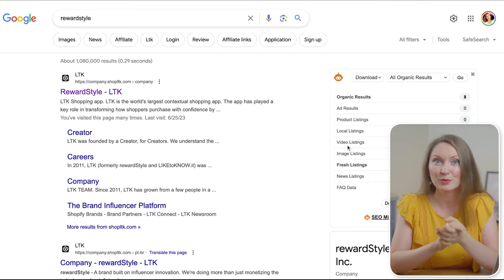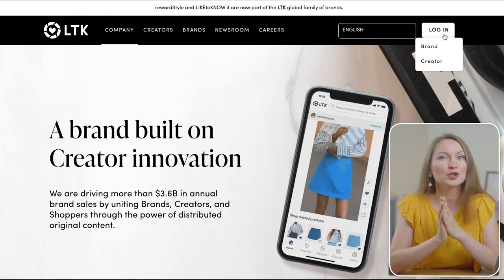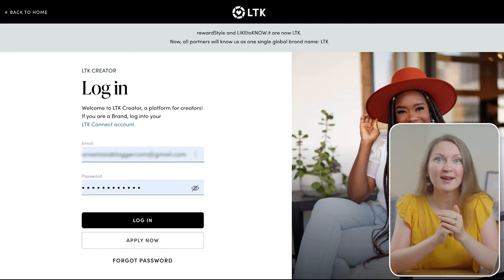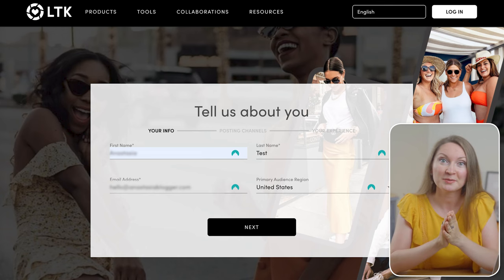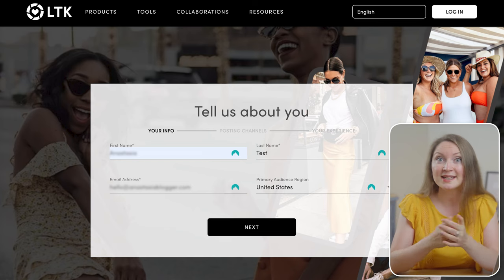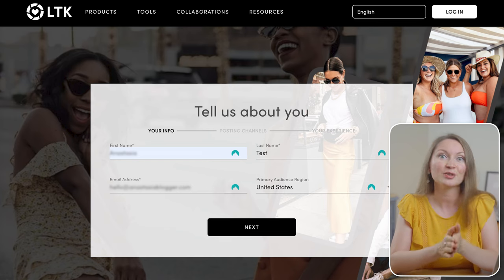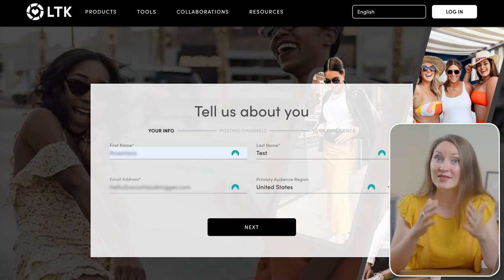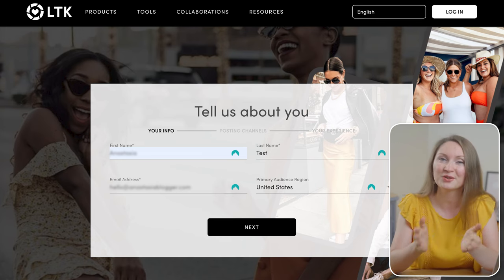Here is how you can join RewardStyle. Just Google their name to get their home page and then choose to log in as a creator. Then you will find a button below saying 'apply now.' Click on it and submit your information. They will ask you the primary audience region, and in my case the majority of my audience lives in the United States, thanks to my audience on Pinterest because this platform is mostly popular there.